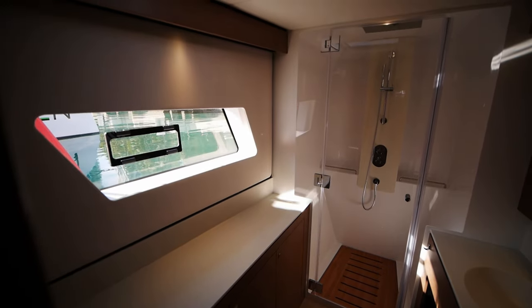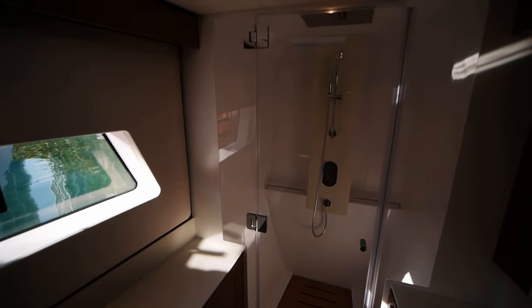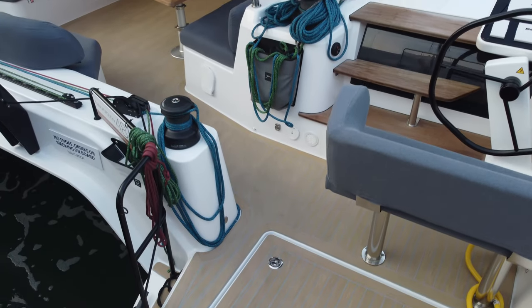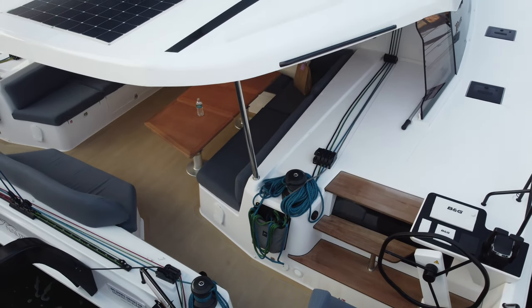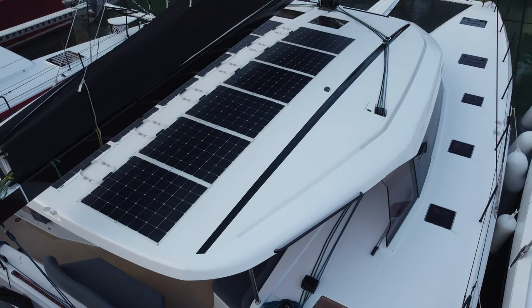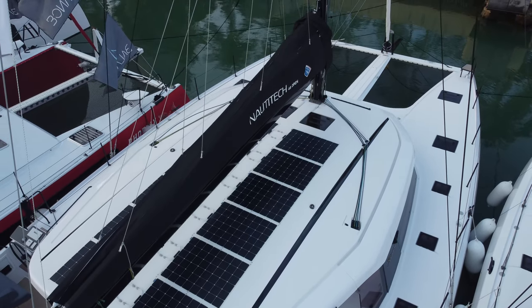The owner's head features a nice enclosed shower and a dual basin sink and vanity. And that will wrap it up for the Nautitek 48 Open. If you have any questions about her or want to go see the boat, do drop me a line. If you liked the video, leave a like; if you disliked it, leave a dislike and a comment. As always, I'll catch you on the next one.